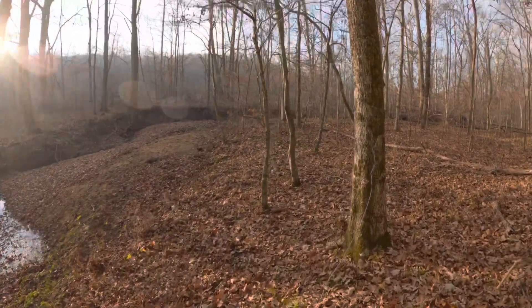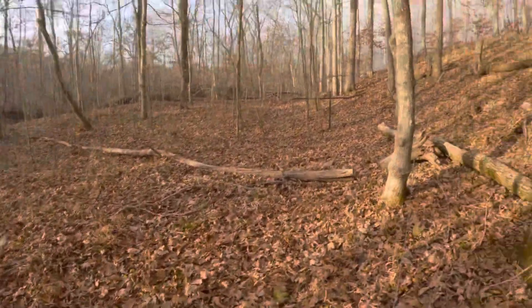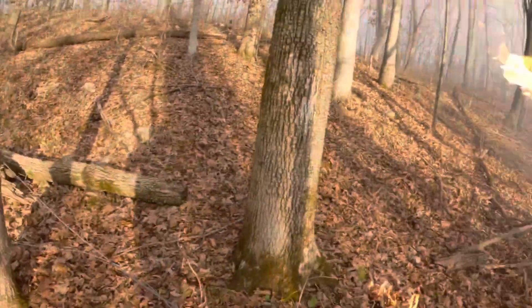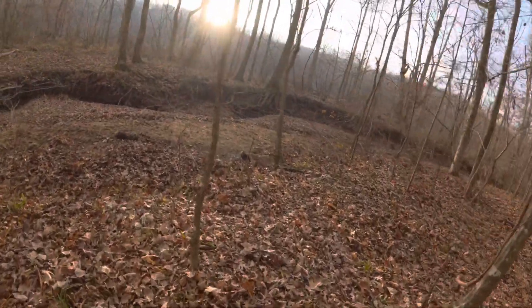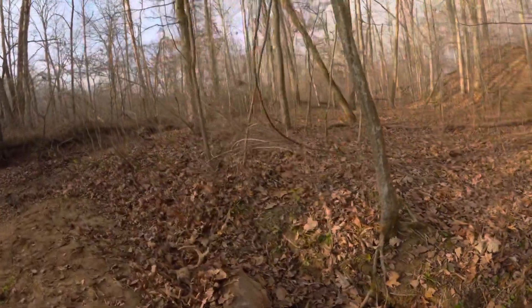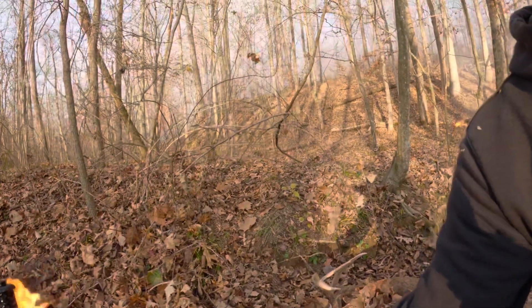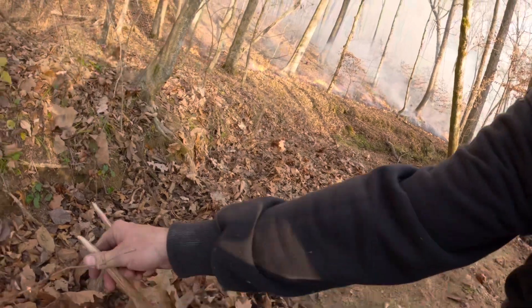There's the little buck — well, not too little. The other guy helping us spotted it. That's a nice eight-pointer. Nothing major, but a nice little eight-pointer.